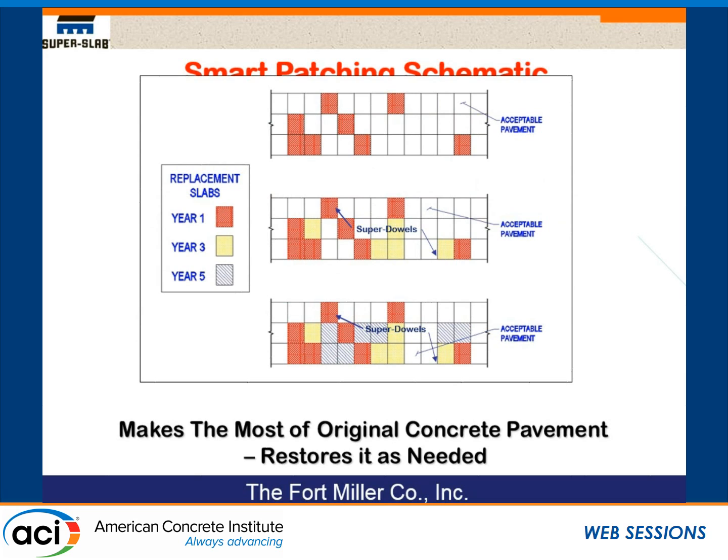Basically, the red squares or slabs were put in first — the first series of patching. On this particular highway, I-95 in the Bronx, New York City, seven years later they had to do more repair and didn't have enough money to do the whole roadway. They still had a lot of traffic and it had to be done in five-hour work windows. So last year and this year, they put in the yellow squares, which joined up to the red squares. In 2021, I'm predicting they're going to have to put in more slabs on the same highway — they still won't have enough money, still a lot of traffic — so they'll put in the blue squares. This dowel system enables them to easily add on to previously placed precast slabs.